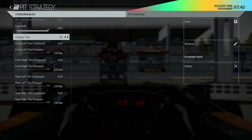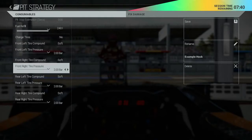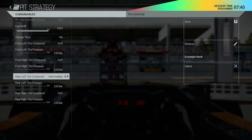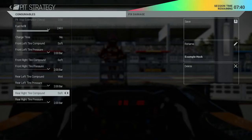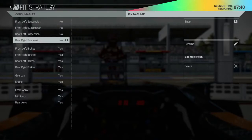The pit strategy manager allows you to create multiple profiles for different scenarios you may encounter. Various options are available here including ideal fuel refill, changing of tyres, compound and pressure, and fixing mechanical and aerodynamic damage. Once created, you can then select which is to be the active one in the race ahead.